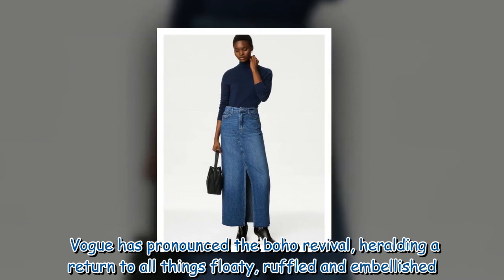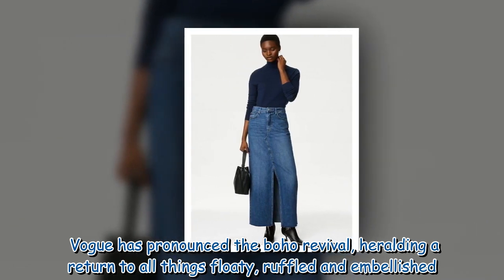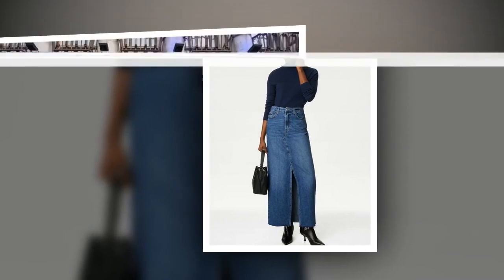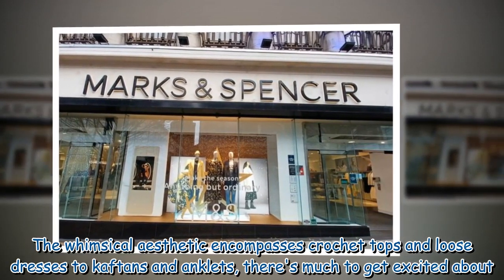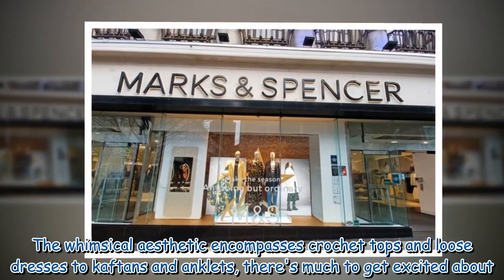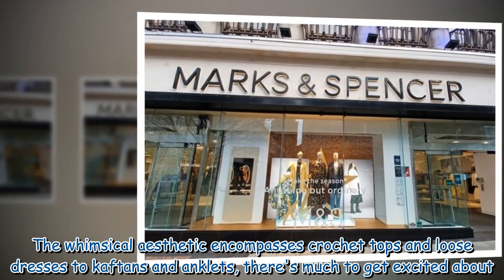Vogue has pronounced the boho revival, heralding a return to all things floaty, ruffled and embellished. The whimsical aesthetic encompasses crochet tops and loose dresses to caftans and anklets — there's much to get excited about.